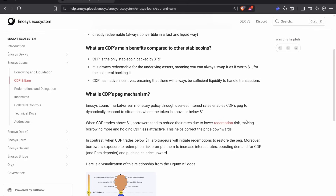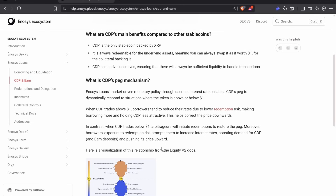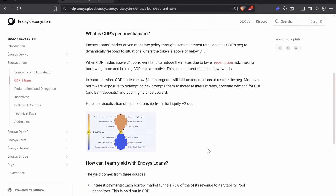This CDP is going to be the first stablecoin that is backed by XRP, so this is massive. It's always redeemable for the underlying assets — if you pay back your debt, you can withdraw your XRP at any time. The peg mechanism is driven by monetary policy through user-based interest rates. When the CDP trades below $1, arbitrage will initiate redemptions to restore the peg.